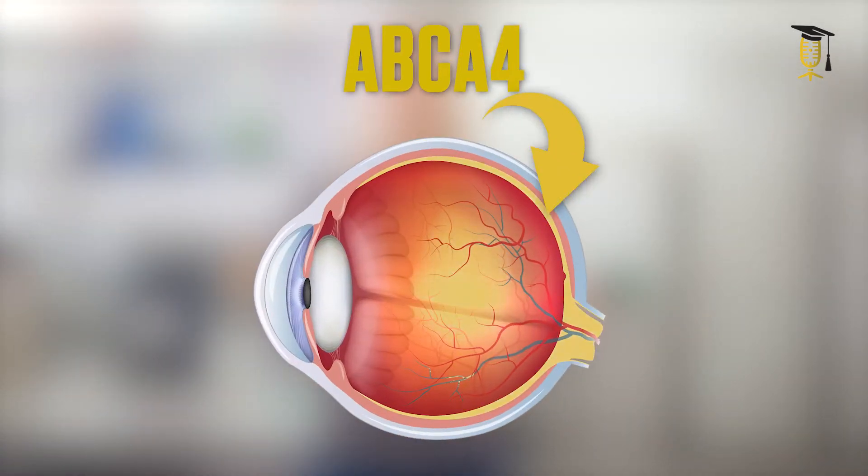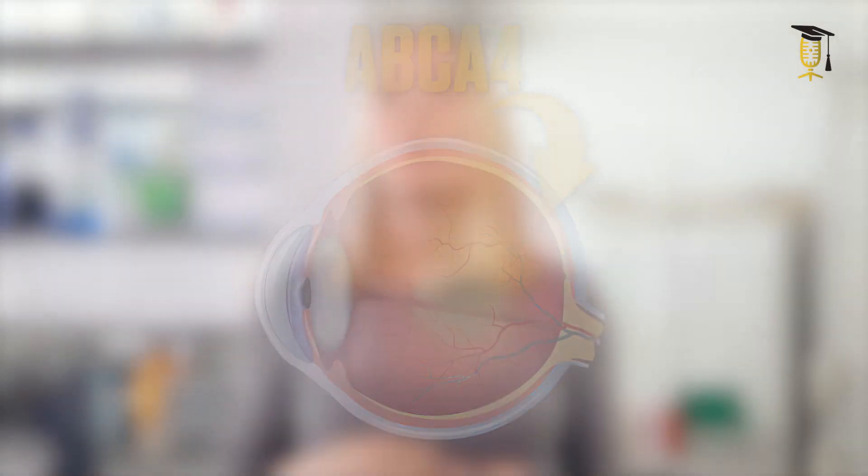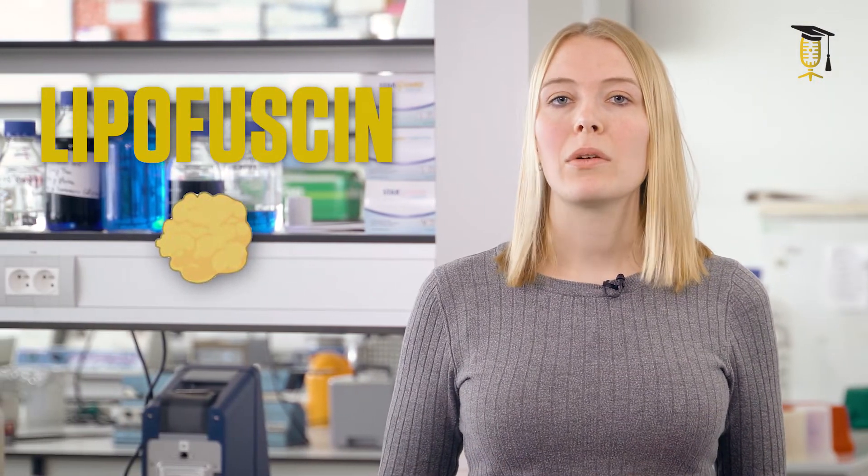It's important to know what Stargardt disease is. It all starts with a mutation in a gene called ABCA4 that is active in the retina of the eye. The retina is made up of all kinds of cell types that work together to translate light into vision. When the gene doesn't work right, it causes a buildup of a specific pigment called lipofuscin that causes all kinds of damage to the retinal cells.